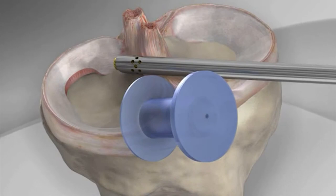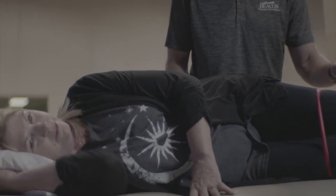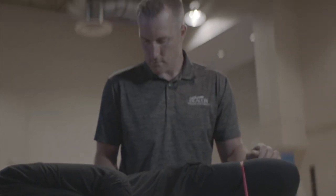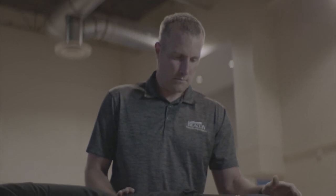So when we do the surgery we clean out those edges and smooth it, and there's a relatively fast recovery because patients can tell a difference usually within a few days to a few weeks. The recovery process after surgery is: go home the same day, use crutches for a few days, and put ice on your knee. We start therapy typically within a day or two after surgery to rebuild motion, strength, and control, and to control the swelling.